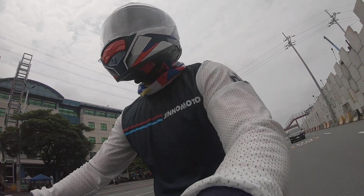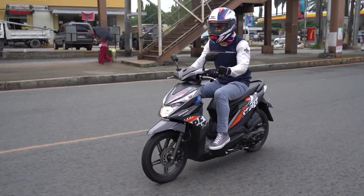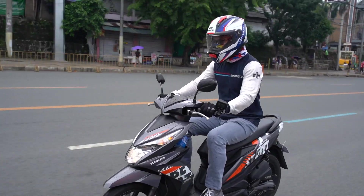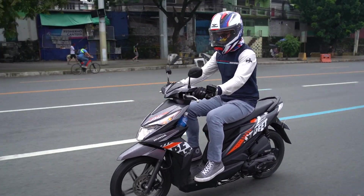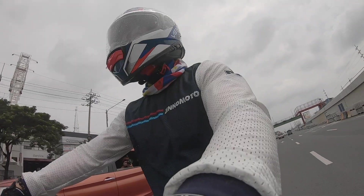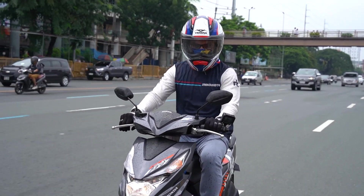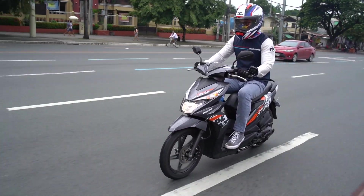With gas prices hovering around the 50 pesos per liter range, expect to spend less than one peso per kilometer using this scooter. We averaged about 60 kilometers per liter on open roads. When we hit heavy traffic, that dropped down to 50 kilometers per liter, which is still pretty damn good. Turning radius is also a high point for the Beat — coupled with the weight of the bike, it makes it an exceptionally good lane-splitting machine.